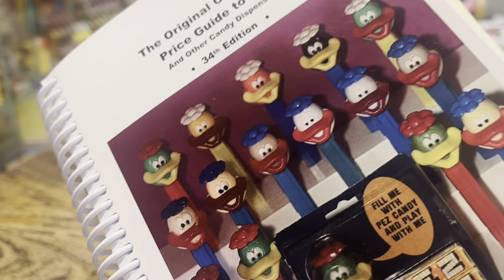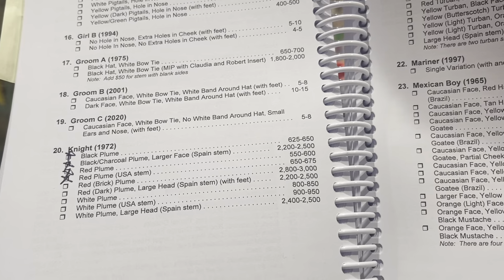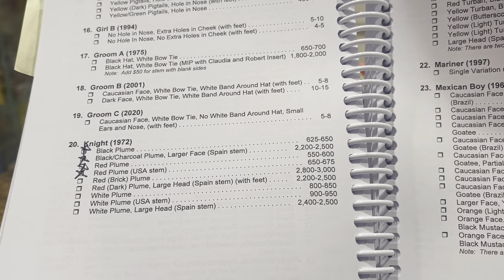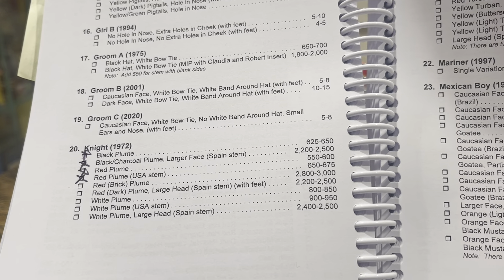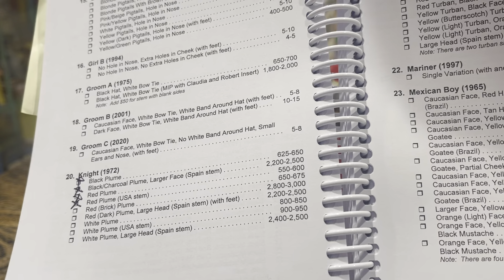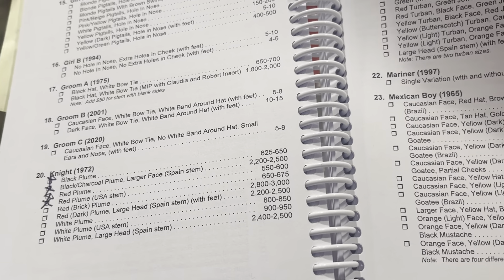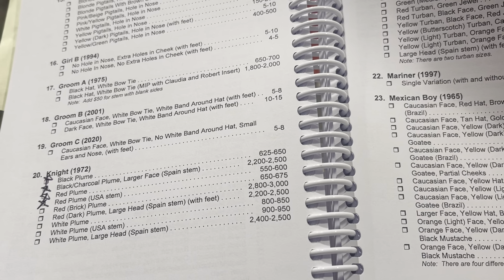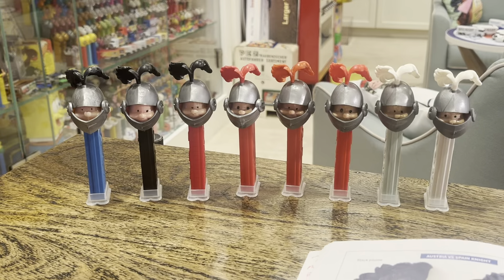You want to make sure you've got John Laspina's price guide. In the latest version, he's got the Knights. I haven't finished checking mine off, but you can see they're decently expensive. Interestingly, there are red, black, and white plumes. He doesn't have information about stems for the most part, and you can see the different values there. The more expensive ones are the ones from Spain, as well as the red brick plume.